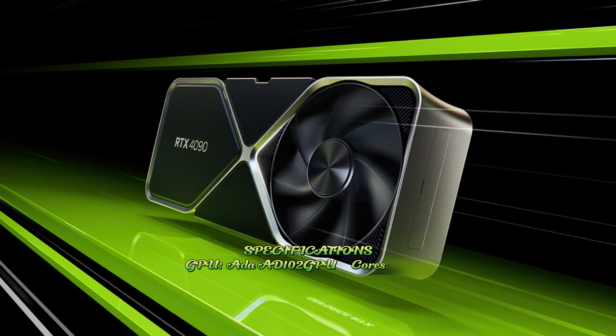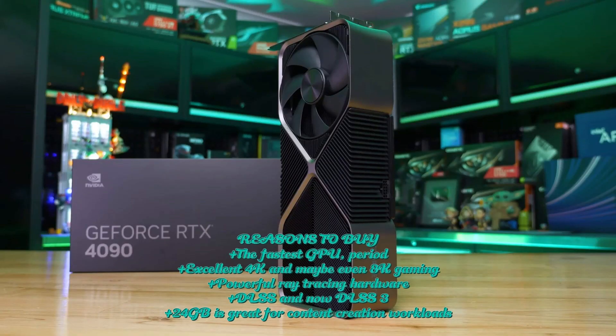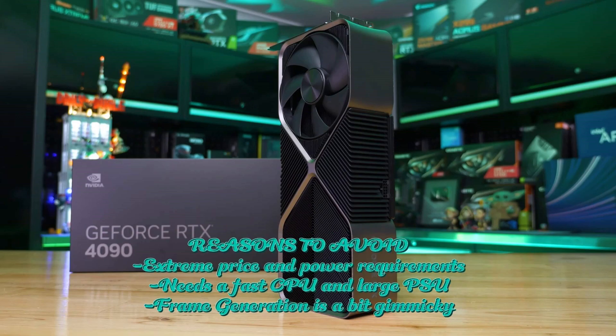TBP 450W. Reasons to buy: the fastest GPU period; excellent for 1080p and maybe even 8K gaming; powerful ray tracing hardware; DLSS and now DLSS3; 24GB is great for content creation workloads. Reasons to avoid: extreme price and power requirements; needs a fast CPU and large case; frame generation is a bit gimmicky.